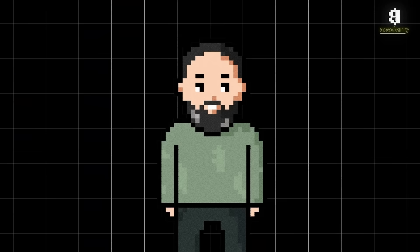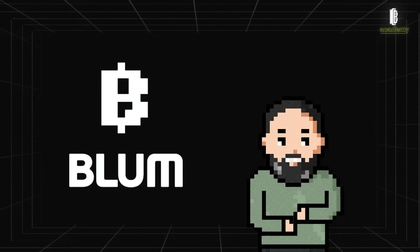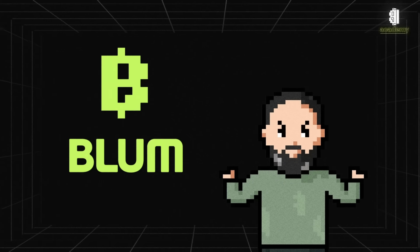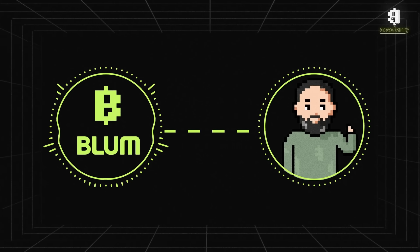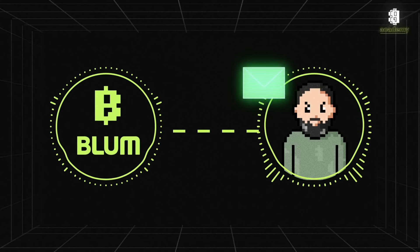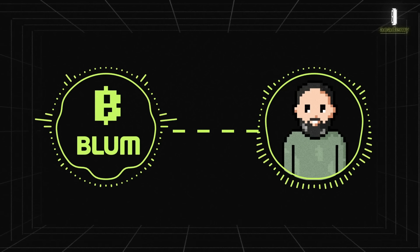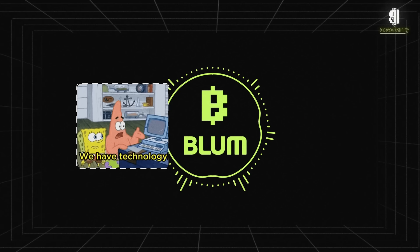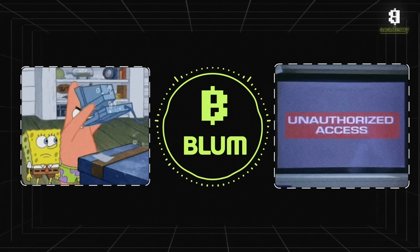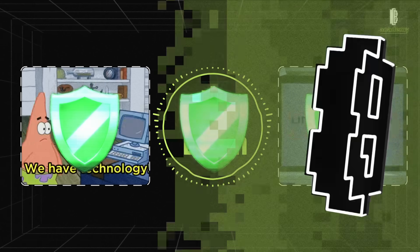Now that we know about the main threats, let's talk about security measures, including within the Bloom project. Bloom does not request any personal data from its users, minimizing the risk of data leakage. Bloom employees never initiate contact with users — if you receive a message supposedly from a Bloom representative, be cautious, do not follow any links received, and do not share your data with the sender. Within the Bloom app, we use advanced technologies to protect data and prevent unauthorized access, with regular updates and security checks to maintain a high level of protection.